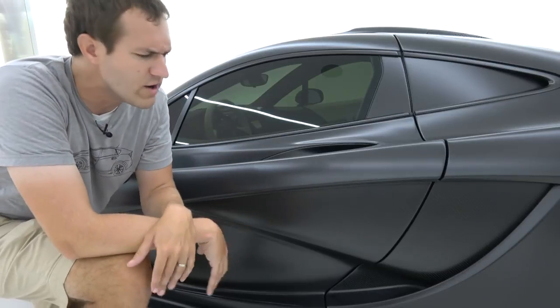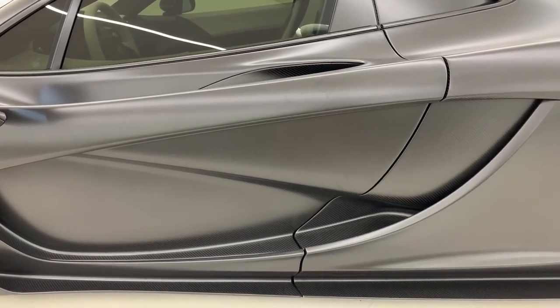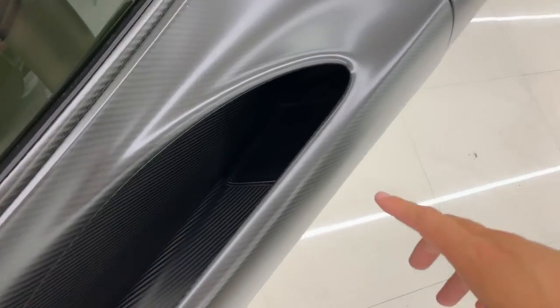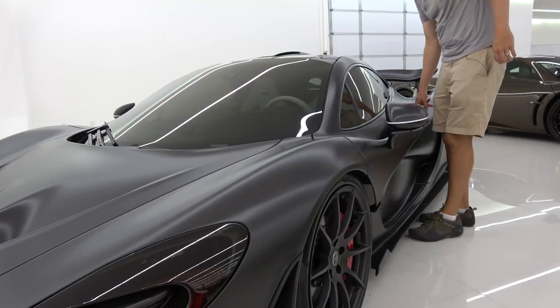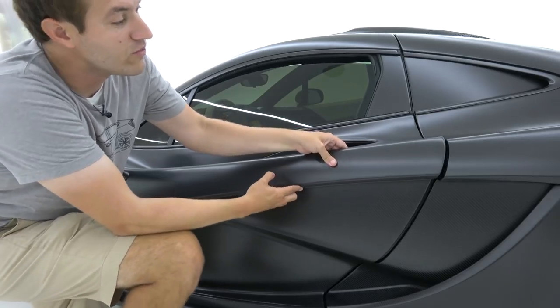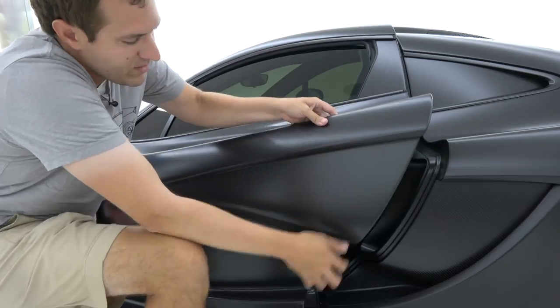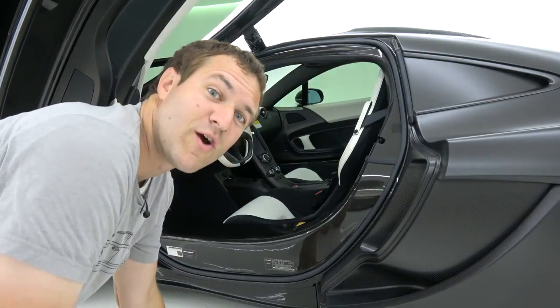Before you climb into your P1, you run into a little issue because there's no immediately obvious door handle on the outside of this door. It turns out you look inside this hole, which is actually an air intake, and there are two buttons hidden in there. The button on the right locks the car, and the button on the left unlocks it and pops the door open slightly. The door is surprisingly heavy and opens upward like a supercar door should.